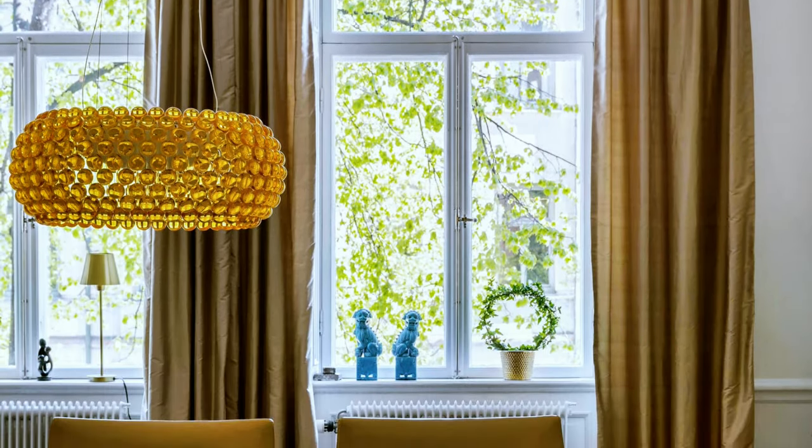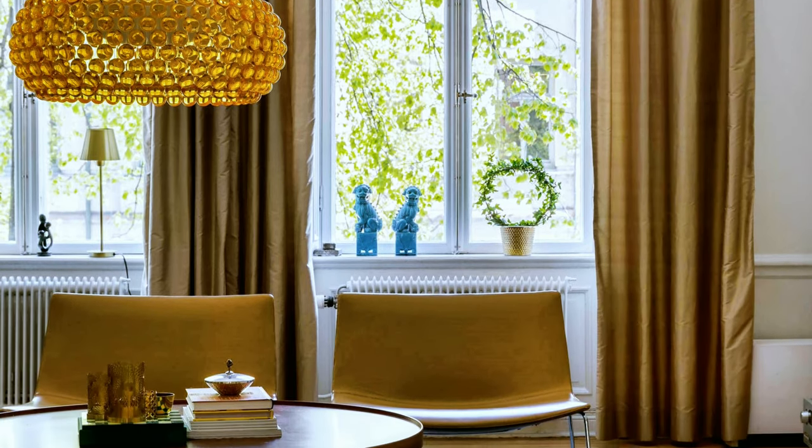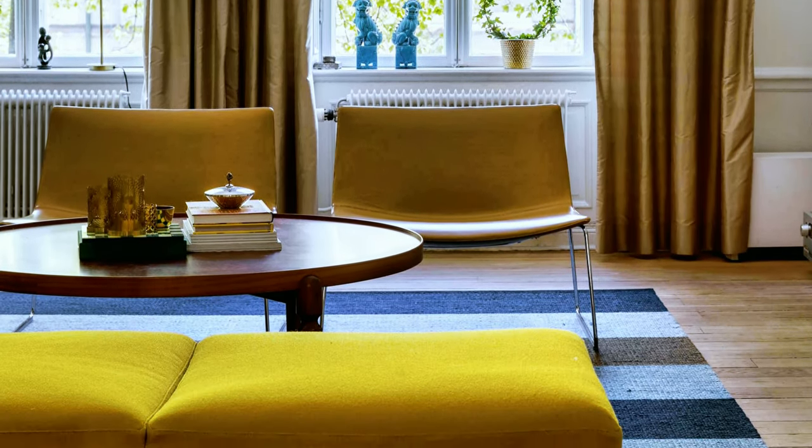Small and elegant living room decor. Lovely living room design in white and mustard color palette, with a fancy light fixture.